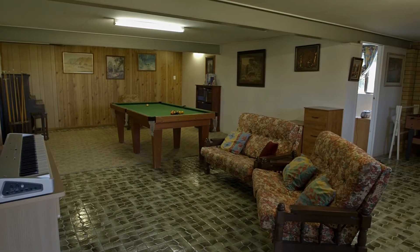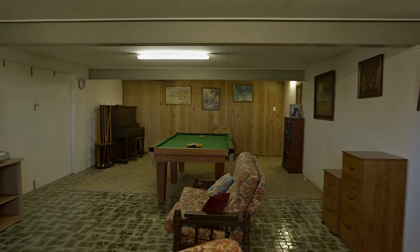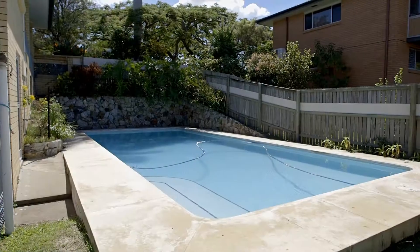What really makes this home perfect for the entertainer is this amazing rumpus area downstairs with folding doors to the garage, making a perfect place for any party. Imagine sitting back and relaxing in this amazing pool.